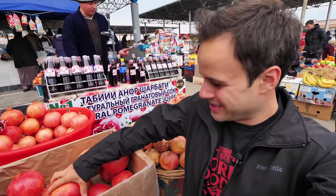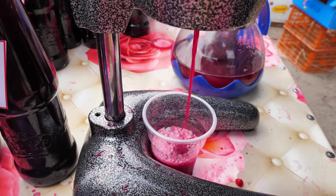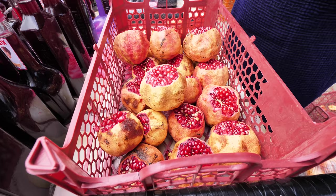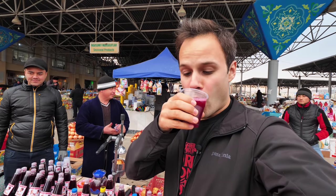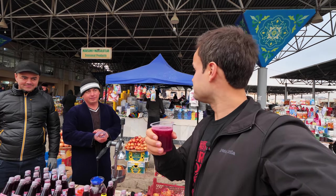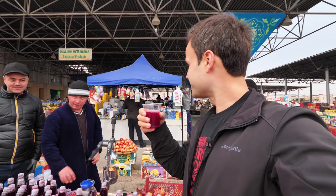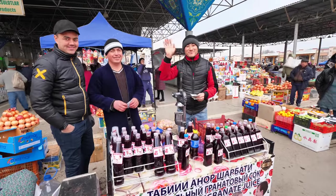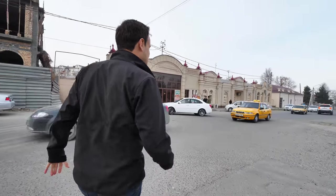And look at these pomegranates — they're giant sized. And you can see that's how the juice comes right out. We're gonna get a glass of that, right out of these pomegranates. Natural pomegranate. Mazali! Thank you. And it feels so good to be in Samarkand, the ancient Silk Road city.